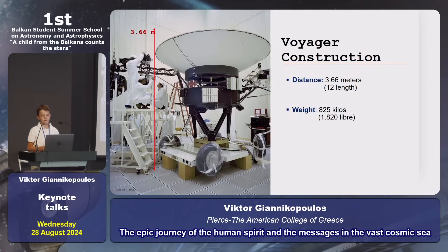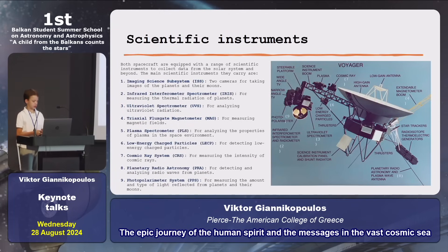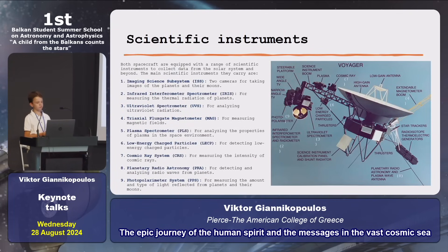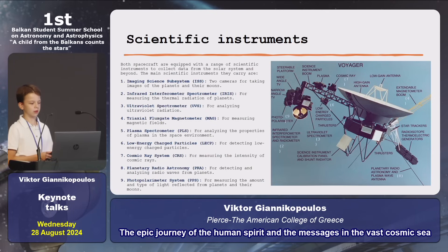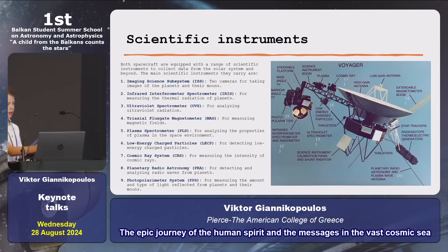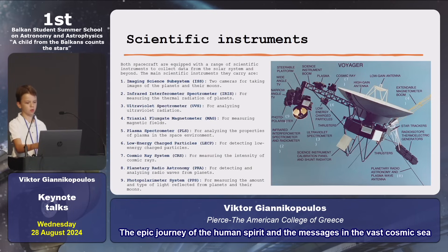Voyager construction. Voyager has a diameter of 3.66 meters and a weight of 825 kilos. Scientific instruments: both Voyagers have the same scientific instruments, such as an ultraviolet spectrometer, plasma spectrometer, and cosmic ray system, and more, as you can see in the picture of all the scientific instruments.